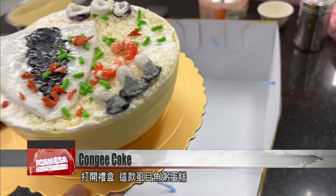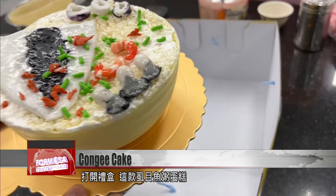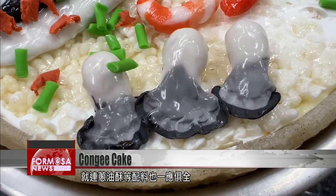Open the box to reveal the milkfish congee cake. On top, fishmaw and oysters, as well as crispy fried shallots. It looks savory, but when you smell it, it's sweet.